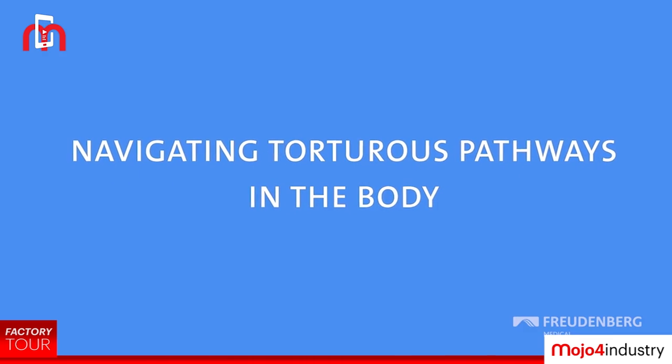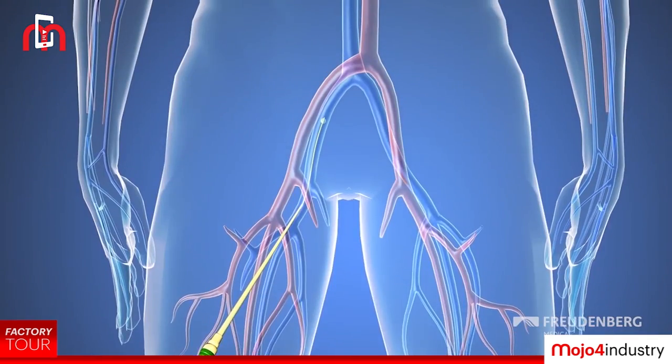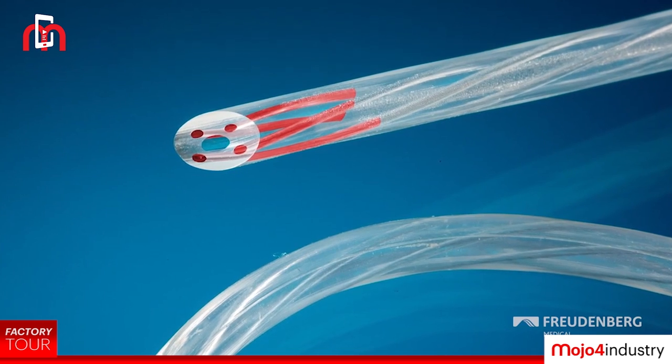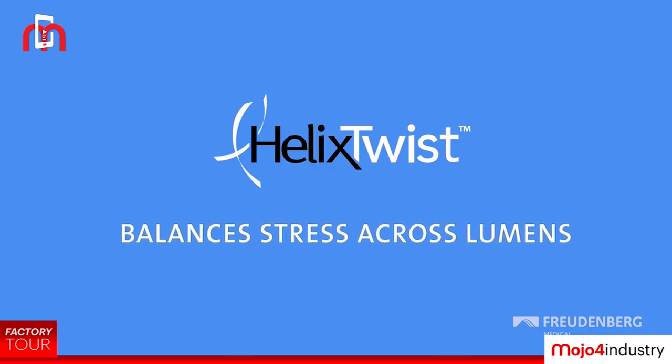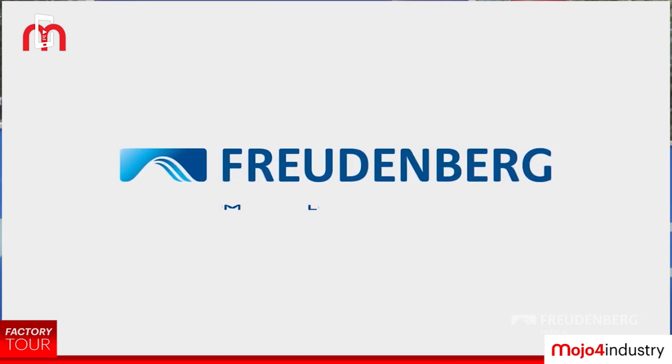When it comes to the industry, especially in the last five to six years, we have seen a lot of new players coming in — be it in the field of minimally invasive devices or basic component manufacturing. India will slowly come up to the level where they start exporting these things outside India as well, and we are there to support.